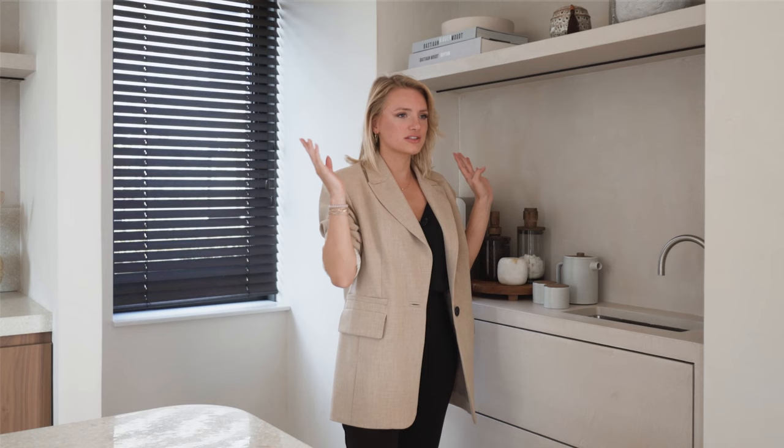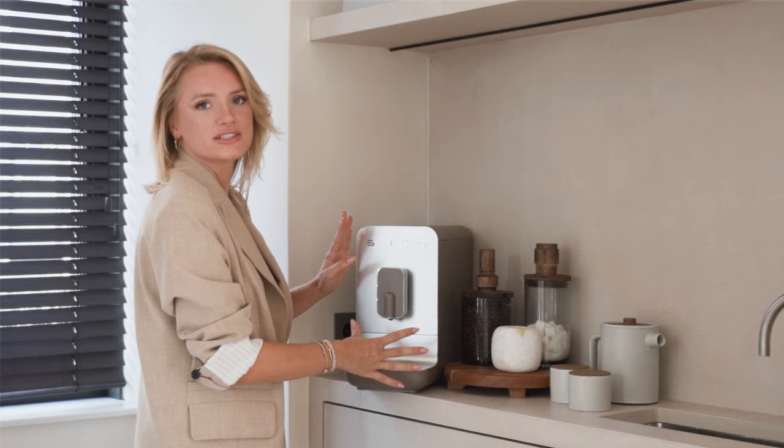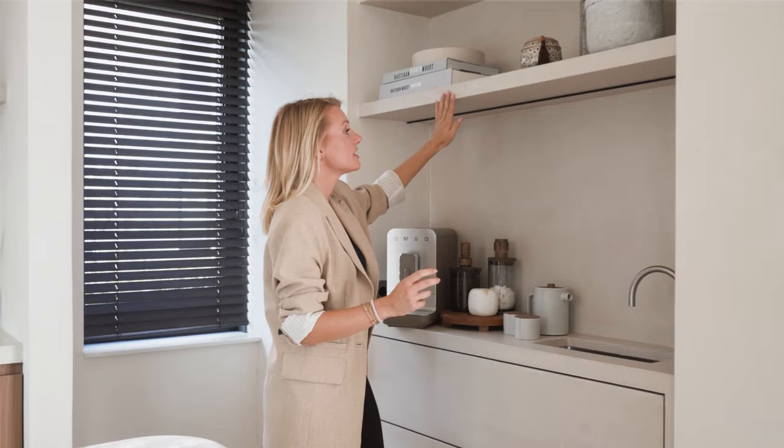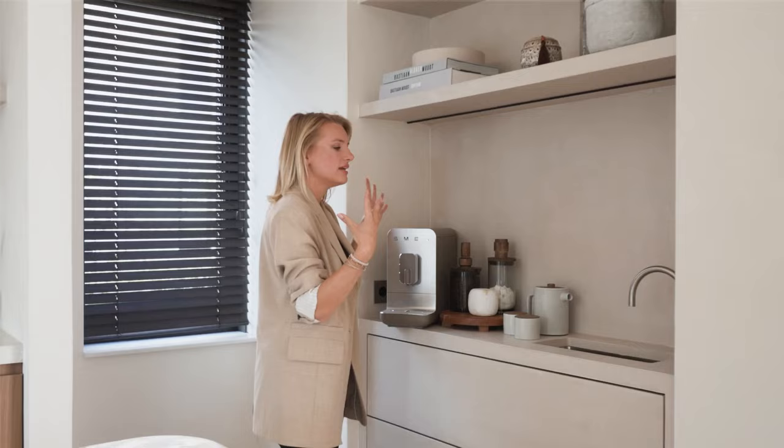I actually don't drink coffee, so this is more Nick's corner, but we still paid attention to it. For example, we have a separate faucet here — a cooker with hot boiling water. Next to that we have a Smack coffee machine, which blends in perfectly because of the colors — and honestly, that's the only reason I chose it. The micro cement shelving and walls are waterproof, which I really wanted because with coffee and tea it can get messy.